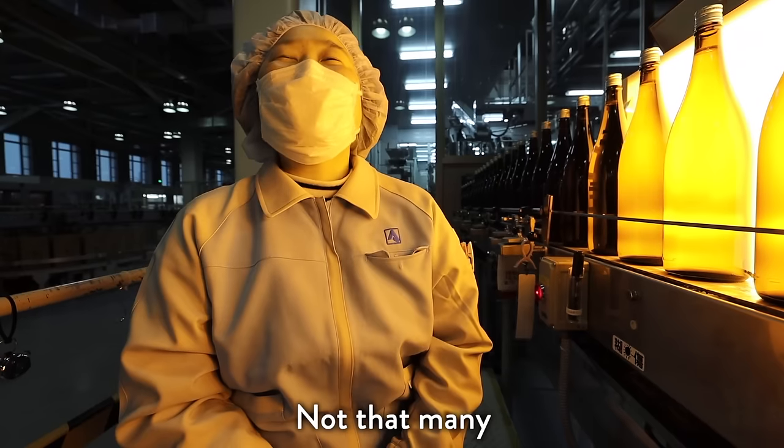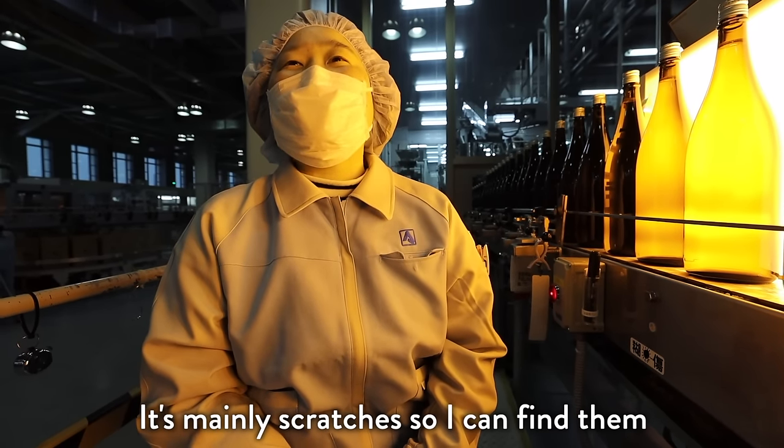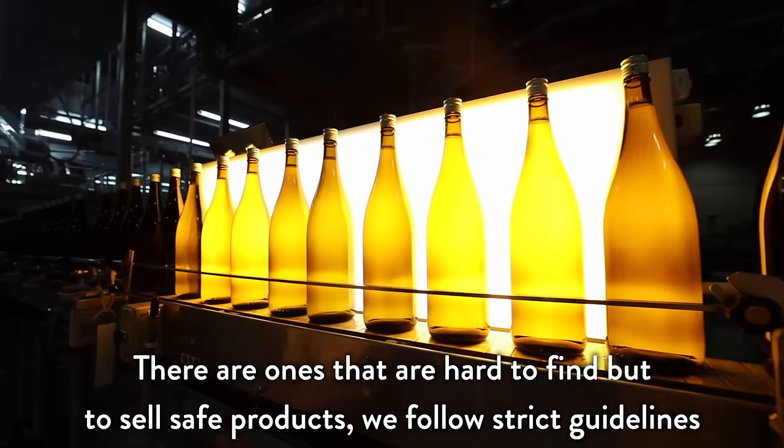Do you find a lot of defects? I don't have any secrets. I usually have a lot of defects.